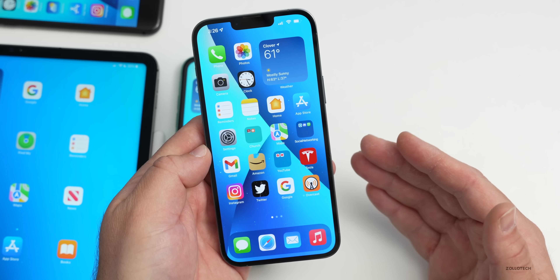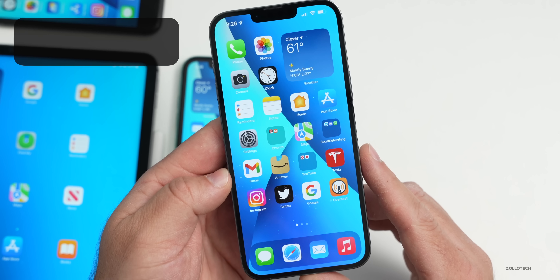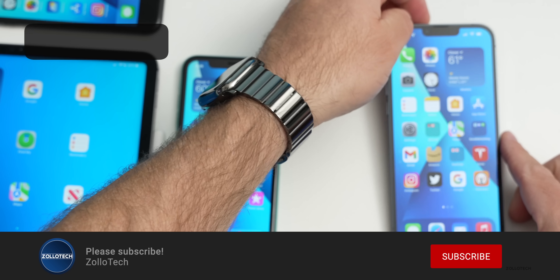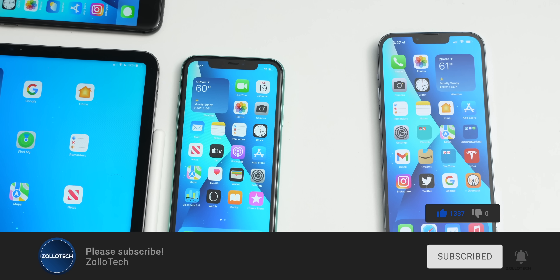That's everything in iOS 15.5 Beta 2. If I find more features I'll cover them in a follow-up video. If you've found anything else, I'd love to hear from you in the comments. I'll link the wallpaper in the description as usual. If you haven't subscribed, please subscribe, and if you enjoyed the video please give it a like. As always, thanks for watching — this is Aaron, I'll see you next time.